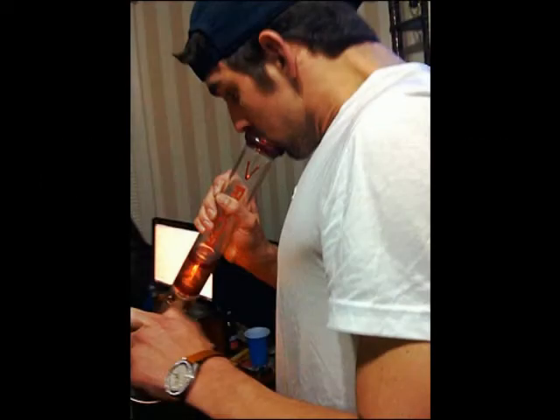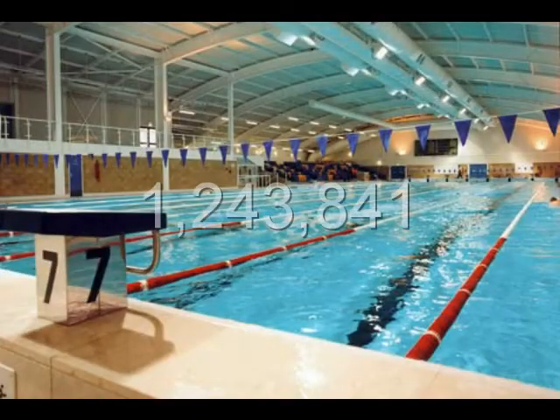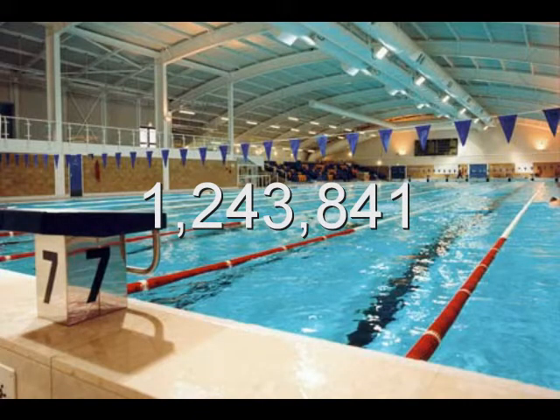That is roughly the equivalent of 1,243,841 Olympic-sized swimming pools. Sorry about that, Michael Phelps. And remember, this is rounded to be a low estimate of water usage and conservation.